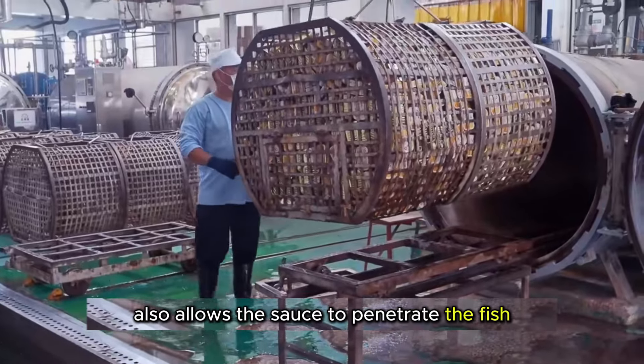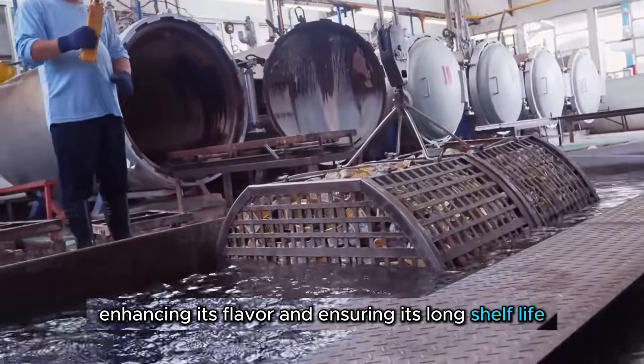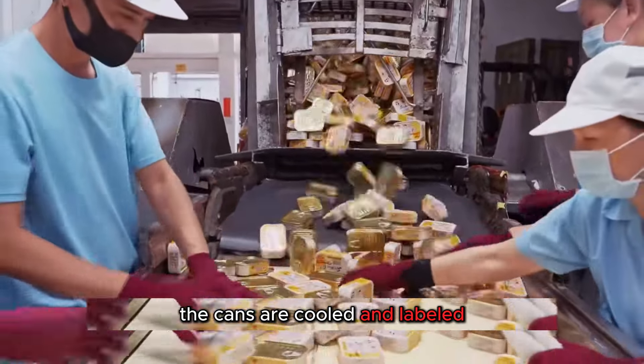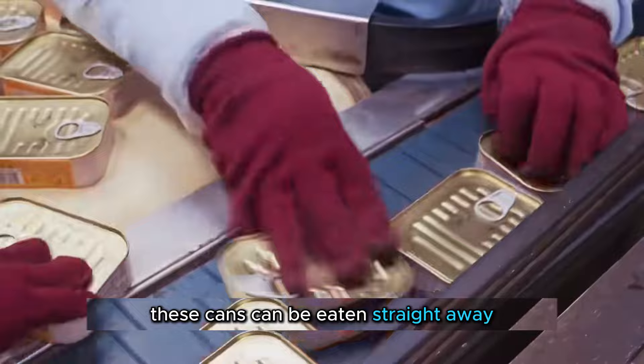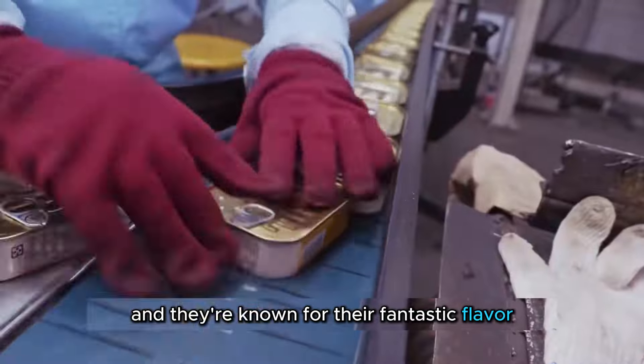The high temperature also allows the sauce to penetrate the fish, enhancing its flavor and ensuring its long shelf life. Once sterilization is complete, the cans are cooled and labeled. These cans can be eaten straight away or used in cooking, and they're known for their fantastic flavor.